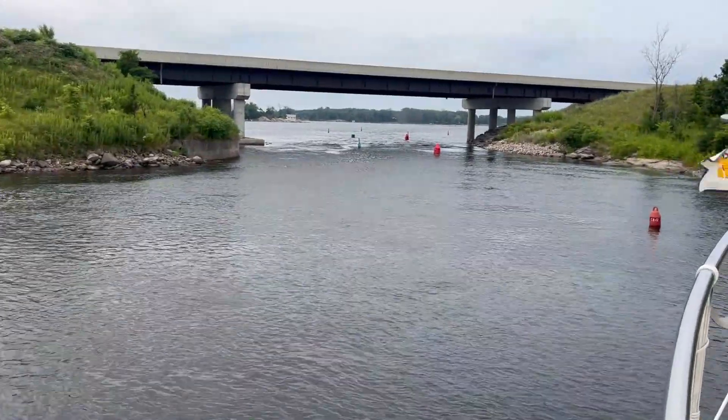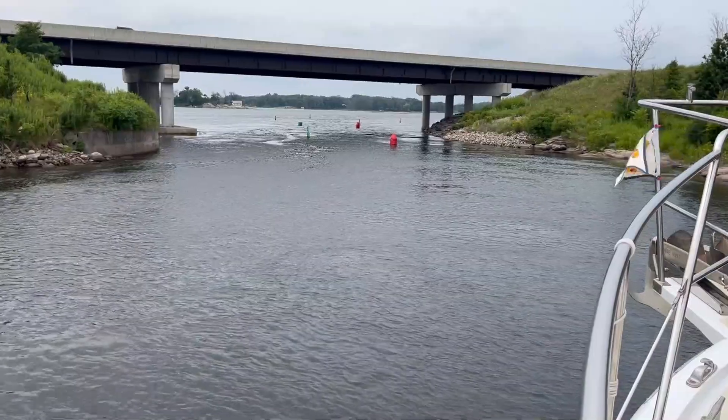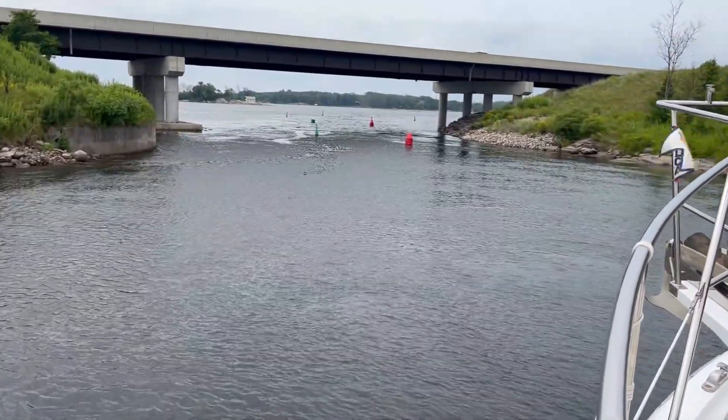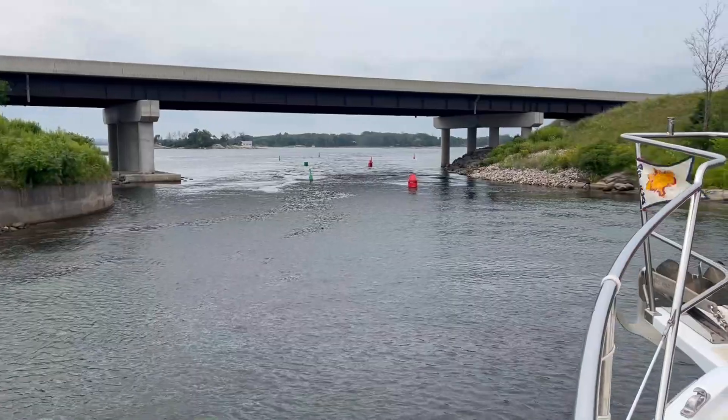It's Jennifer with Underway Drifting and Dreaming. Jim and I are on the Motor Vessel Cetus. We are on the America's Great Loop — it's a wonderful adventure.